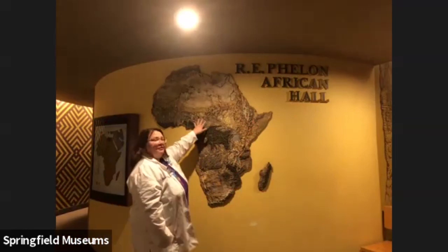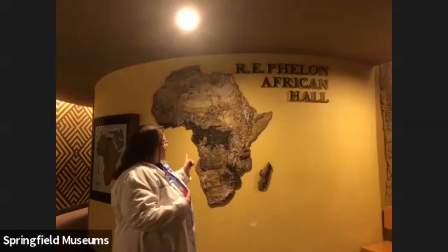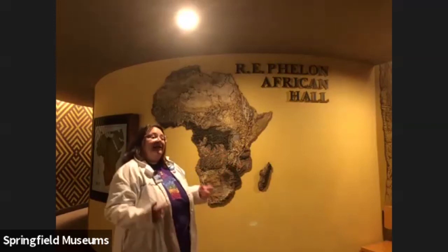Just north and south of the rainforest we have an area called the savannah. It doesn't rain as much there, and instead of having winter, spring, summer, and fall like we do here in New England, the savannah has a dry season and a rainy season. The animals that live there really need to adapt to having more or less water. If you've been to the museum before, most of the animals in African Hall live in the savannah — the zebra, antelopes, elephant, warthogs, rhino. And if you've ever seen The Lion King, a lot of that takes place in the savannah too.